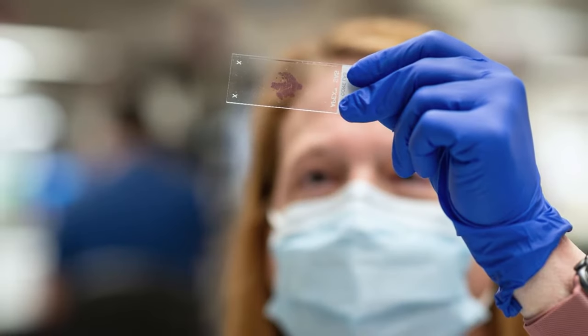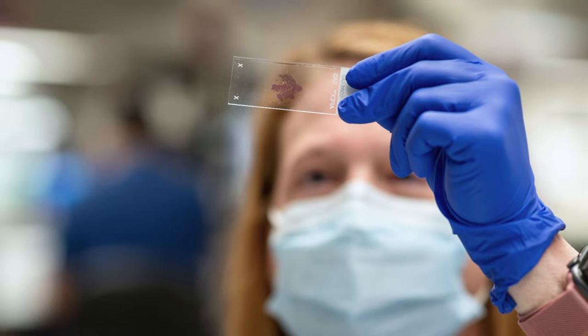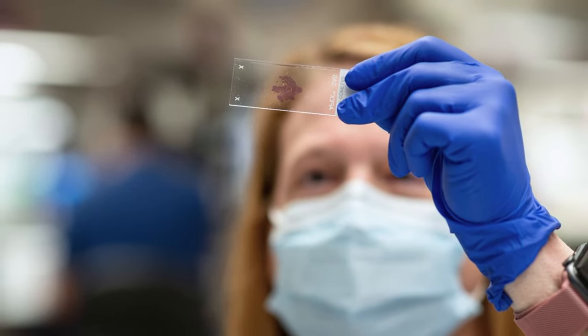During the procedure, the doctor will obtain a small sample of your lung tissue and will review the results with you at your next appointment.